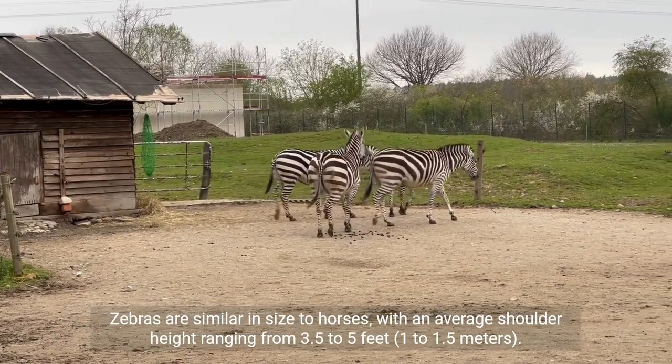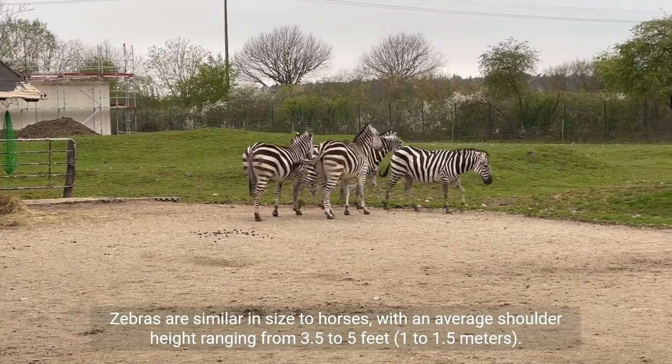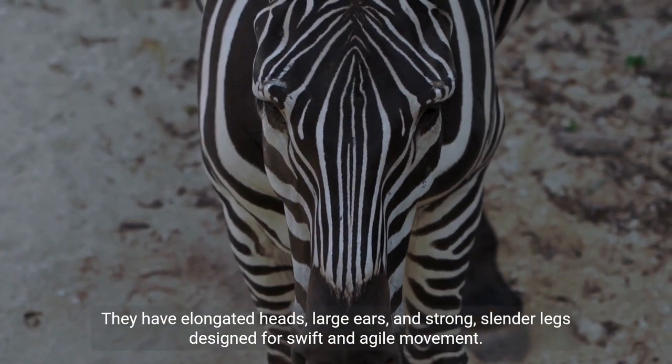Zebras are similar in size to horses, with an average shoulder height ranging from 3.5 to 5 feet, or 1 to 1.5 meters. They have elongated heads, large ears, and strong, slender legs designed for swift and agile movement.